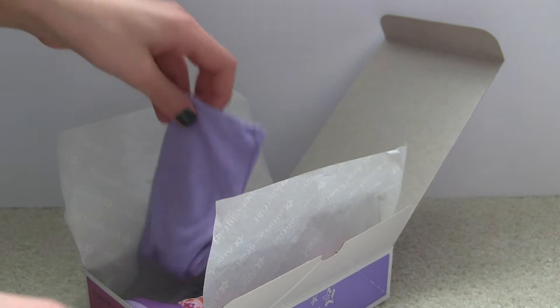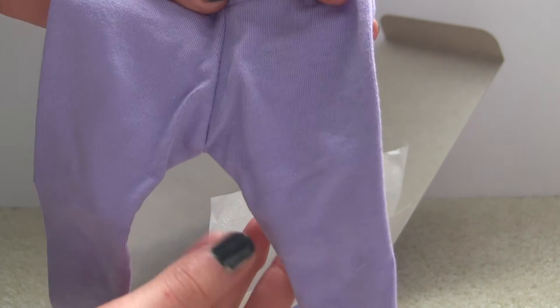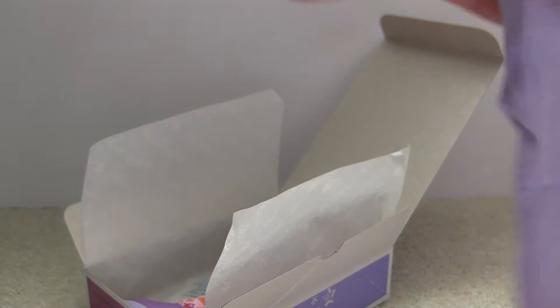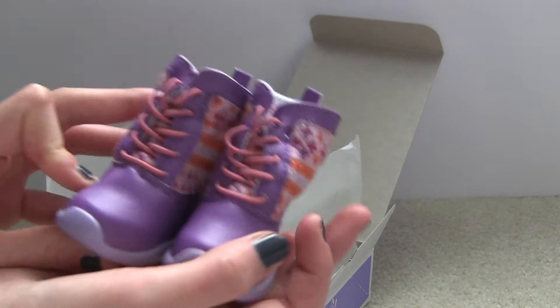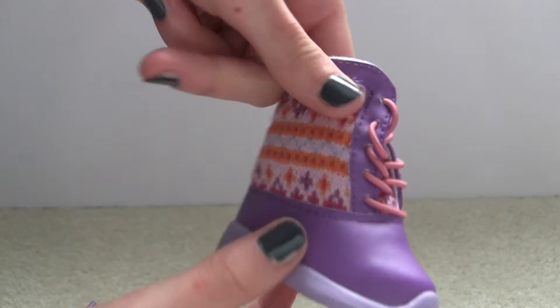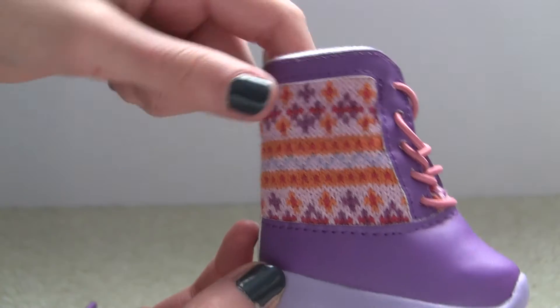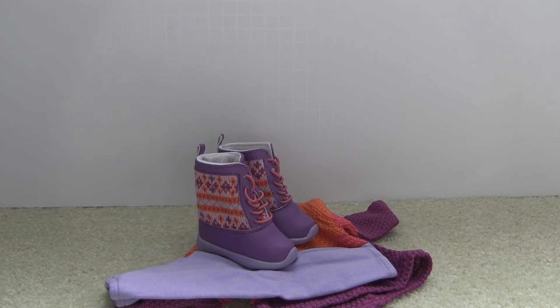You also get the purple leggings which are the same color as the little hearts on the sweater. These are just standard American Girl leggings. And lastly you get the boots. They are mainly purple and then they've got this really pretty detailing on the sides. These are really cute little winter boots. So that is it for the Warm Winter Outfit for $30.